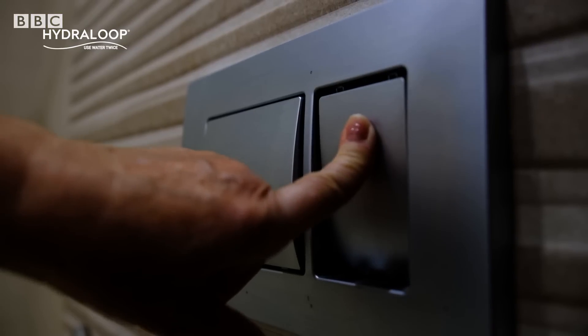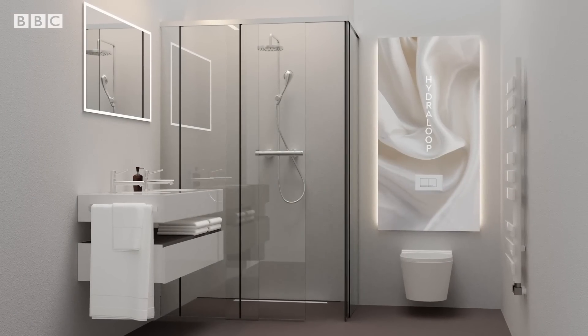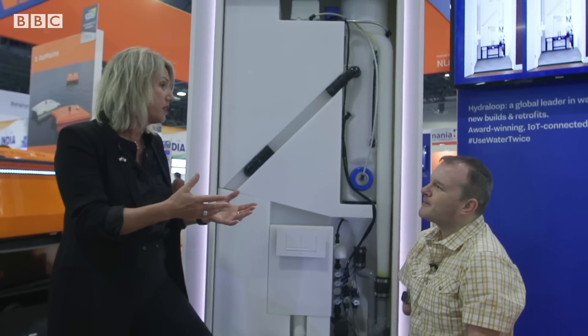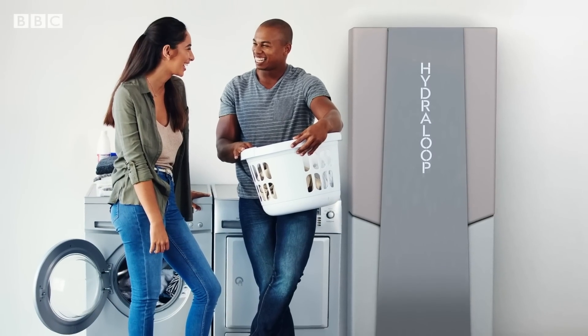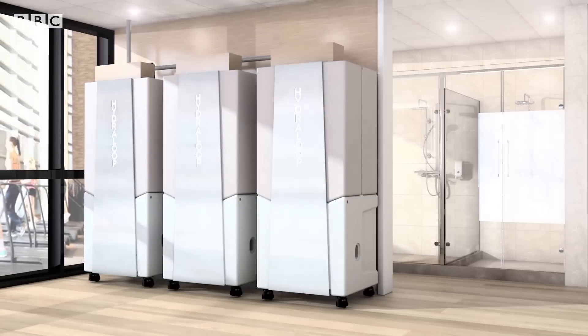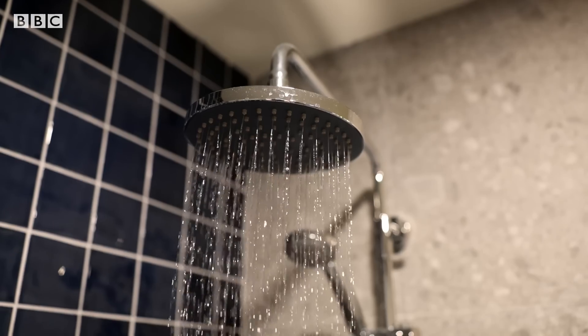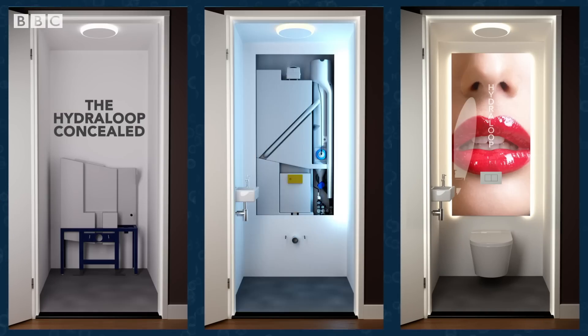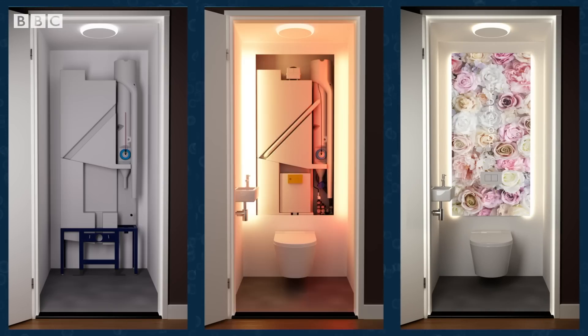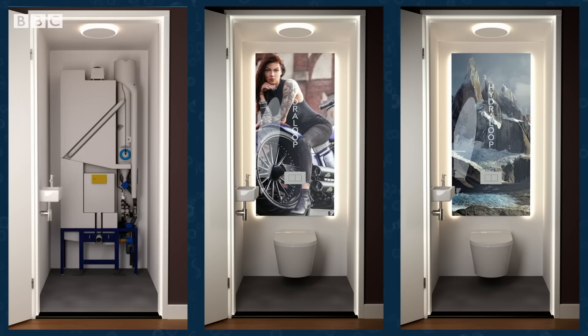Dutch company Hydroloop has created a system that recycles water within homes and businesses. Their slogan is 'be wise, use water twice.' The units treat what's known as grey water so it can be safely used again for other purposes — grey water being lightly contaminated water from the bath, the shower and from the washing machine. This particular model is designed for use in small homes, with prices starting at around 2,000 US dollars per unit.